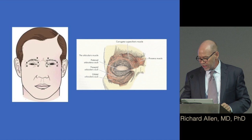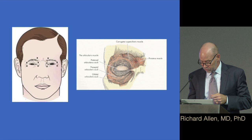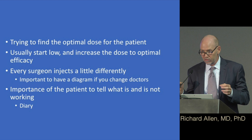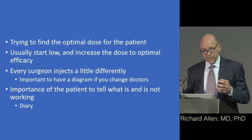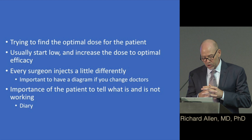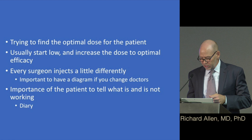We also weaken the protractors of the medial brow, which pull the brow down. We're trying to find the optimal dose for each patient — this is not a one-size-fits-all injection pattern. Different injection patterns work for different patients, and a lot of it comes from your feedback about what worked and what didn't. Most of us start low and increase to an optimal dose. Keeping a diary is really useful because at three months you often can't remember whether a particular spot was good or not.